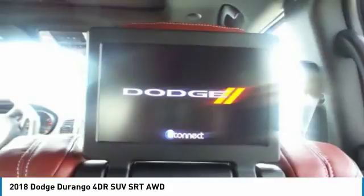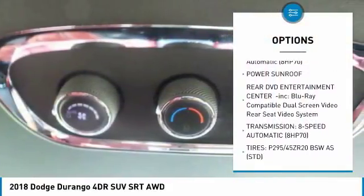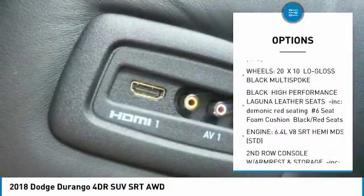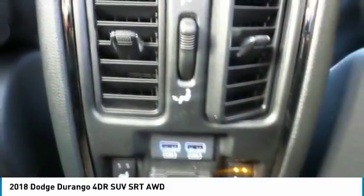Here are some of this vehicle's great options: navigation system, anti-lock braking system, power sunroof, all-wheel drive, power lift gate, power passenger seat, steering wheel audio controls, Bluetooth, power steering, and four-wheel disc brakes.